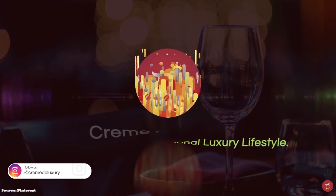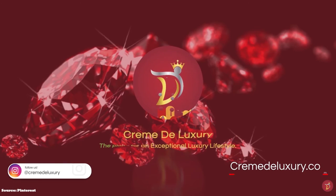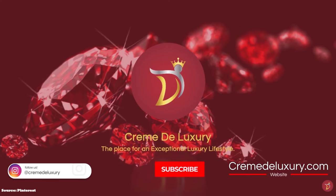Welcome to Creme de Luxury, the place for an exceptional luxury lifestyle.